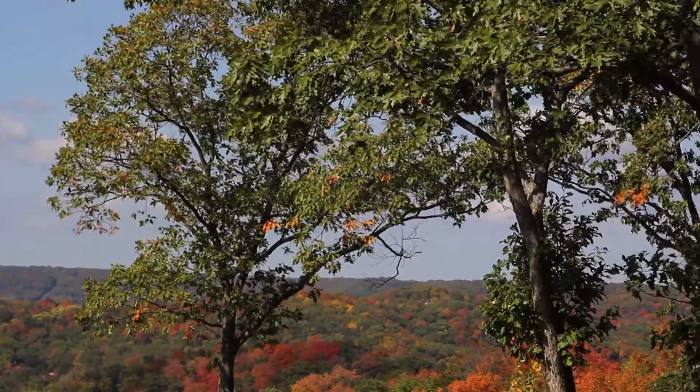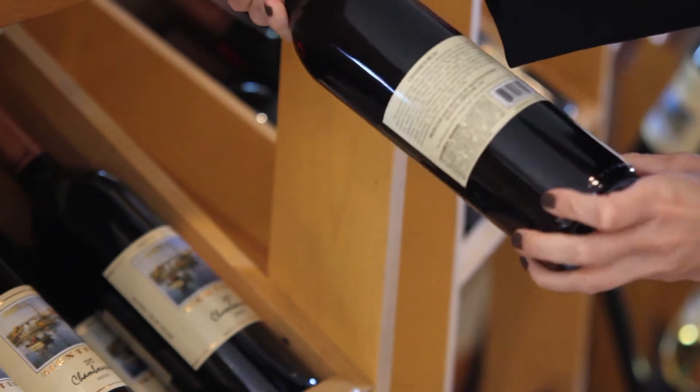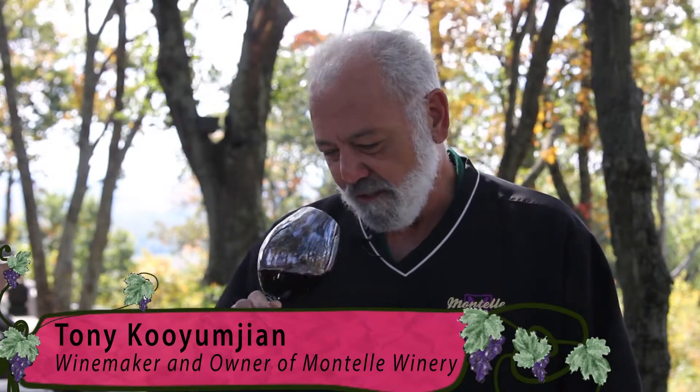As the weather turns colder, it is time to reach for a glass of Chamberson, Missouri wine's varietal of the month. I smell blackberry, I can smell licorice, a little bit of cedar.